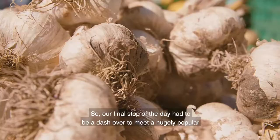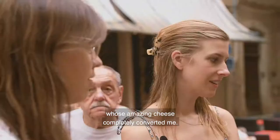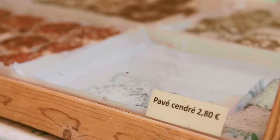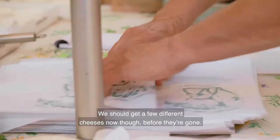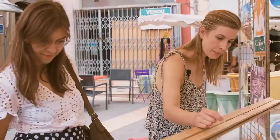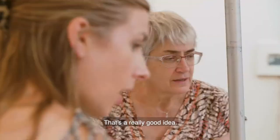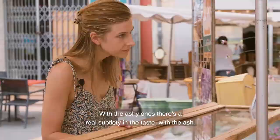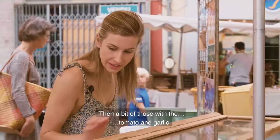When I asked Lise what produce she was most excited about before moving to the region, cheese was at the top of her list. So our final stop of the day was a dash over to meet a hugely popular local goat cheese maker, Marianne, whose amazing cheese completely converted me. Are these in ash, vegetable carbon? Originally ash was used from the fireplace — it's used to help prevent oxidization. We should get a few different cheeses before they're gone. These are a little bit soft — yes, it's a bit of a salad, a bit of a wrap, a bit of a sauce. A pavé cendré — it's very, very good. There's a subtlety in the end with the cendré, it's a little bit different. I like it a lot.